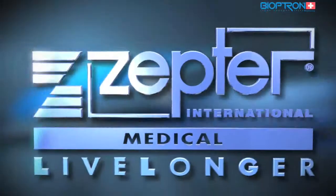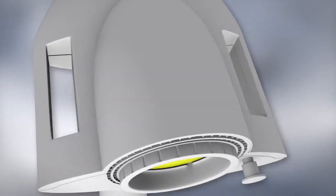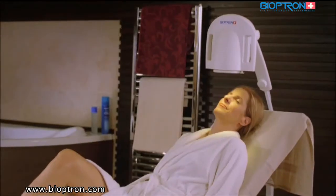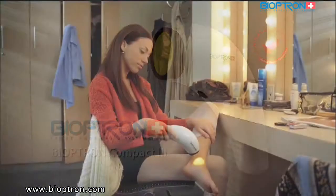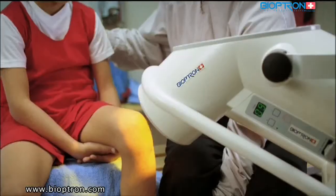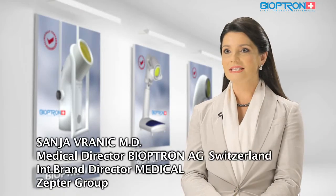We would like to present to you a revolutionary discovery in the field of medicine — the Bioptron light therapy. Medically approved and clinically tested, it is a revolutionary medical system helping to prevent illnesses, rehabilitate, heal, and fight depression by helping us regain the energy needed for our everyday lives, with absolutely no negative side effects.